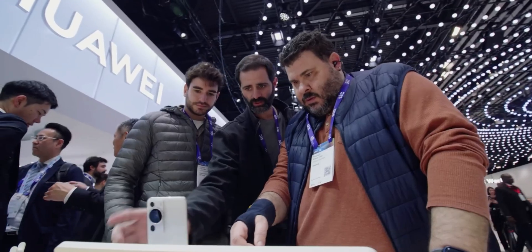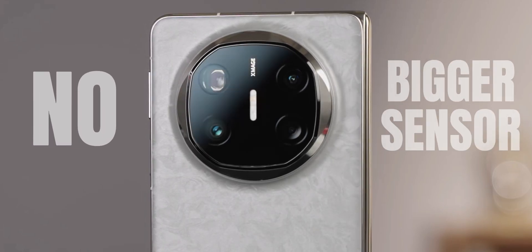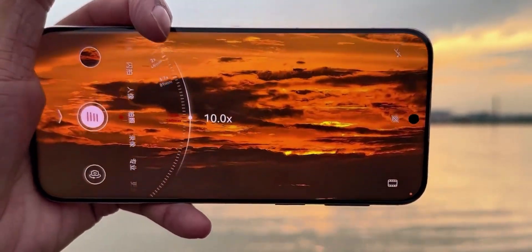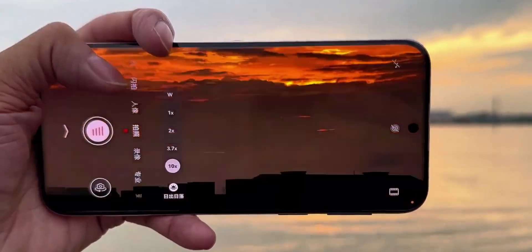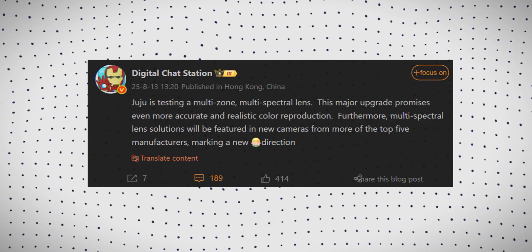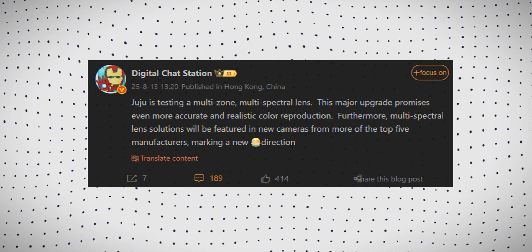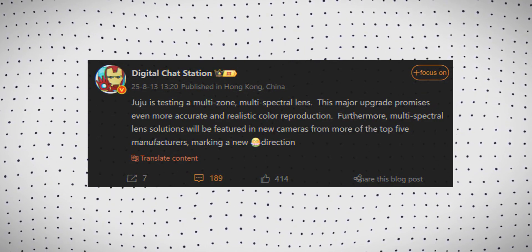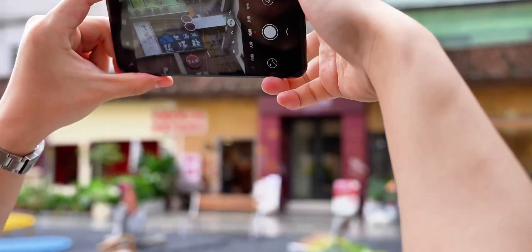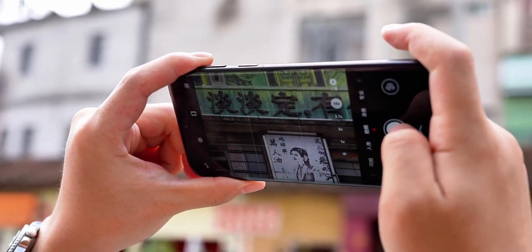Huawei is cooking up something seriously next level for its future flagships — and no, it's not just a bigger sensor or higher megapixel count. We are talking about an all-new multi-zone multi-spectral camera that could completely change how smartphone photos look. According to the Dipster Detail Chat Station, Huawei is testing this advanced imaging setup that not only boosts light intake for the main camera but also nails color accuracy like never before — richer, more realistic colors, brighter shots even in low light, and super clean details with way less noise.